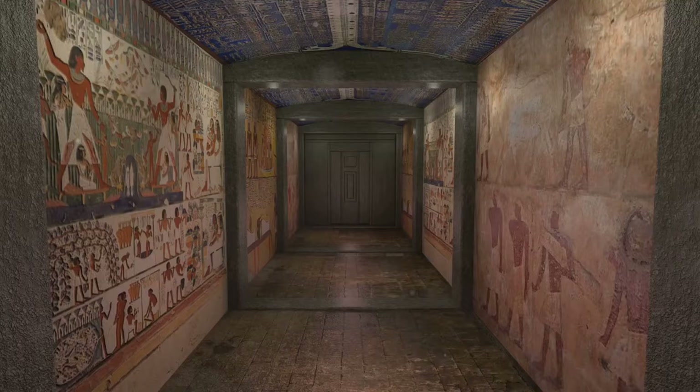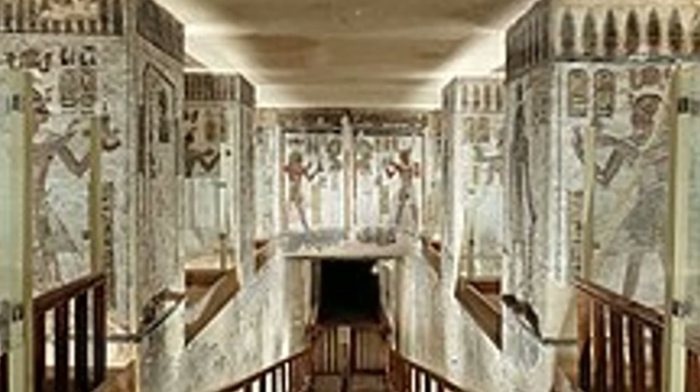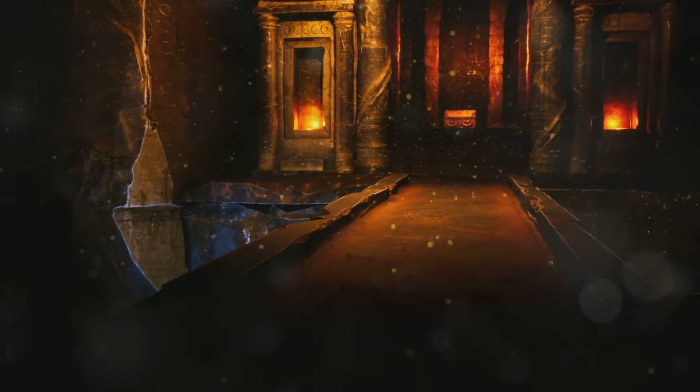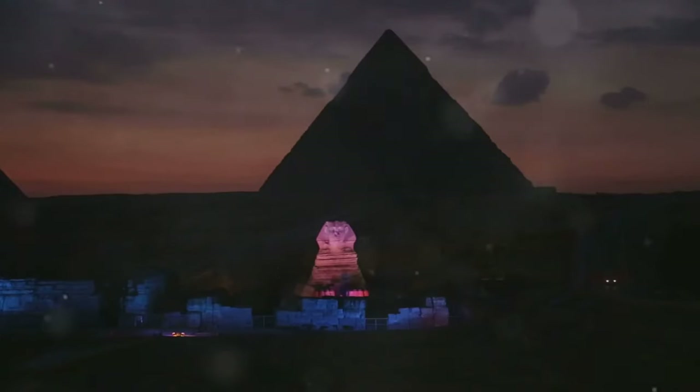The air grows heavy as we descend into the first tomb, the sunlight fading behind us. The walls are covered in hieroglyphics and paintings, their colours still vibrant. We move from chamber to chamber, marvelling at the opulence of these underground palaces. Standing in the burial chamber, we are struck by the ephemeral nature of life and the enduring power of belief.